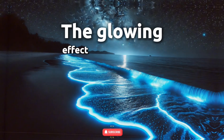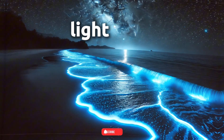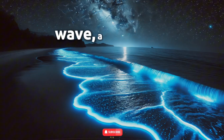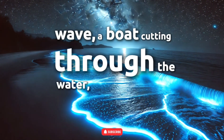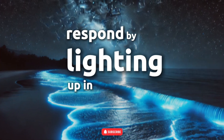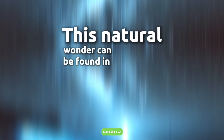The glowing effect is caused by tiny marine organisms, mostly plankton, which produce light when they are disturbed. Whether it's a crashing wave, a boat cutting through the water, or even your hand swiping through, these creatures respond by lighting up in an eerie blue glow.